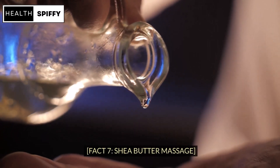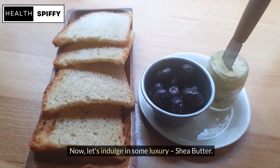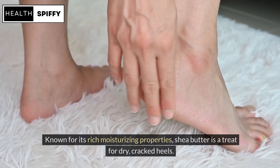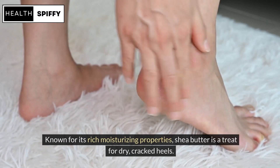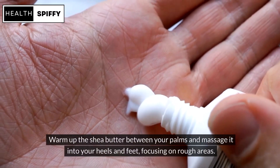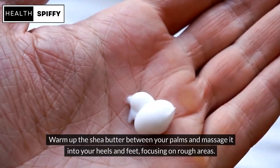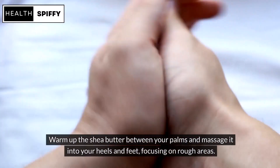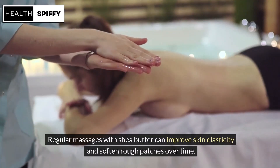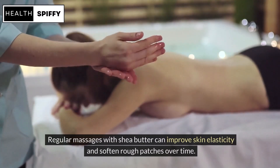Fact 7: Shea Butter Massage. Now, let's indulge in some luxury — Shea Butter. Known for its rich moisturizing properties, shea butter is a treat for dry, cracked heels. Warm up the shea butter between your palms and massage it into your heels and feet, focusing on rough areas. Regular massages with shea butter can improve skin elasticity and soften rough patches over time.